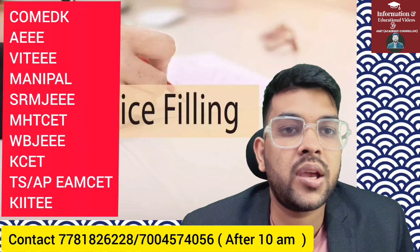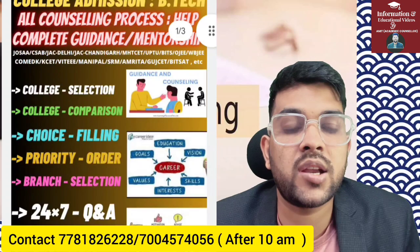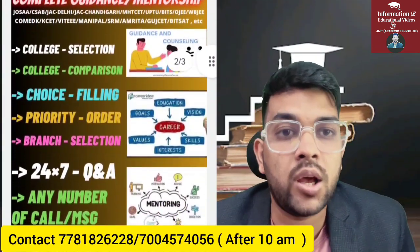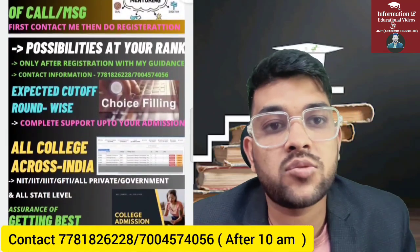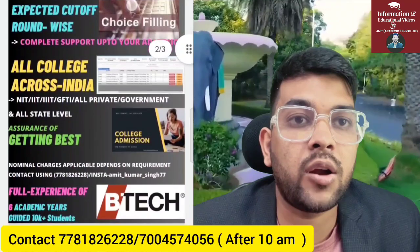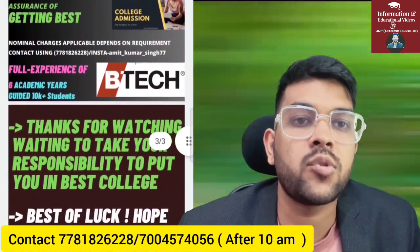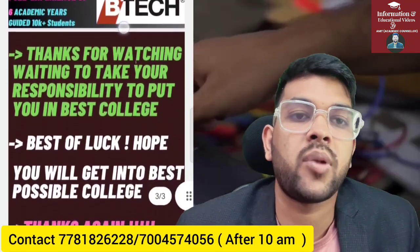I guide for VIT, Bitsat, Comet K, AEEE, and any other state-level counseling from the last six years. Once you register, you will get one-to-one personal call and messaging support whenever you have doubts. I will provide you a personalized choice filling order, because every student has a different rank, branch preference, interests, and family background — so there can't be a general choice filling for all. You can check the details in the description and contact me with a nominal payment.